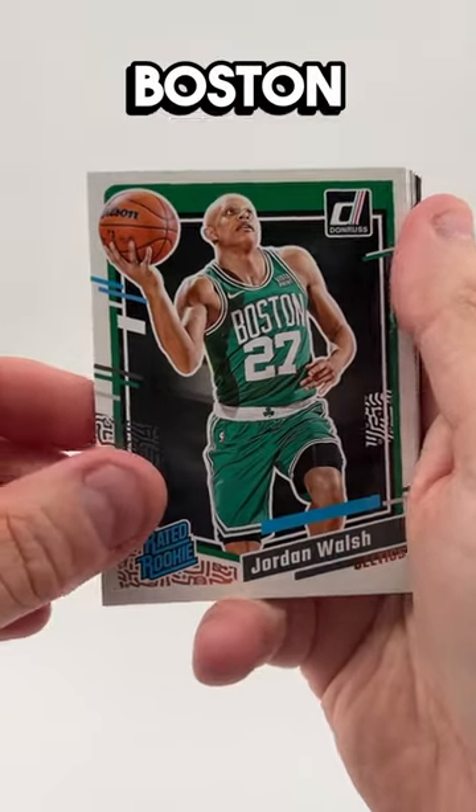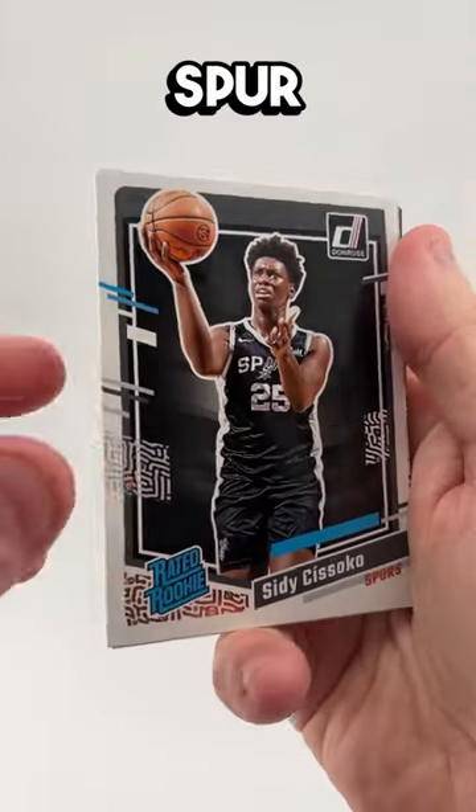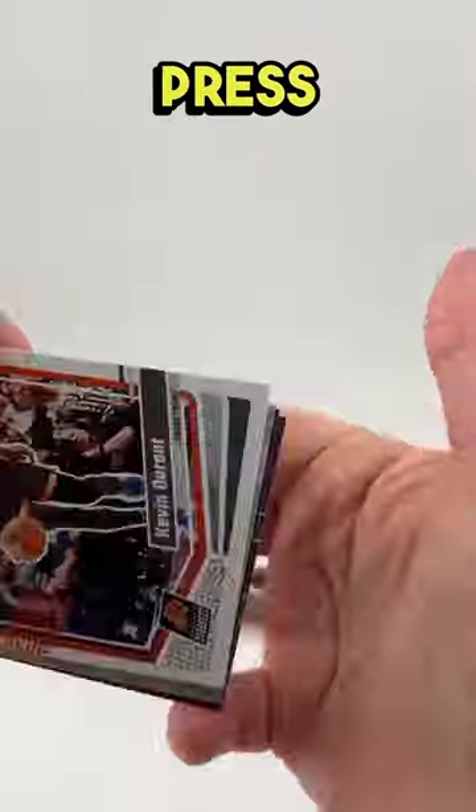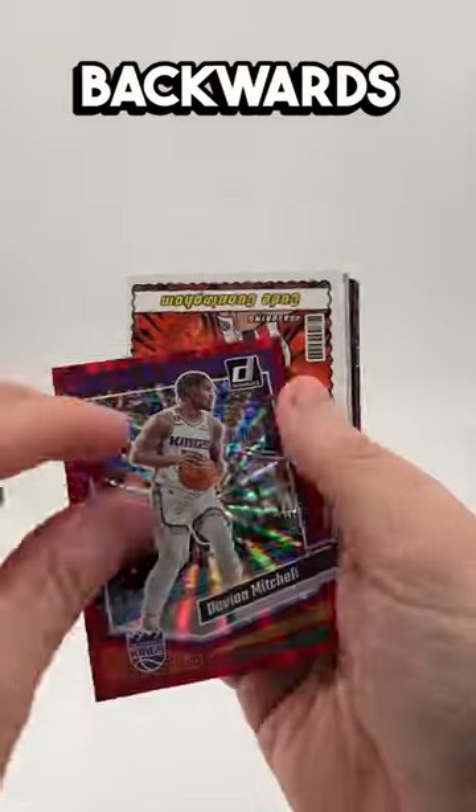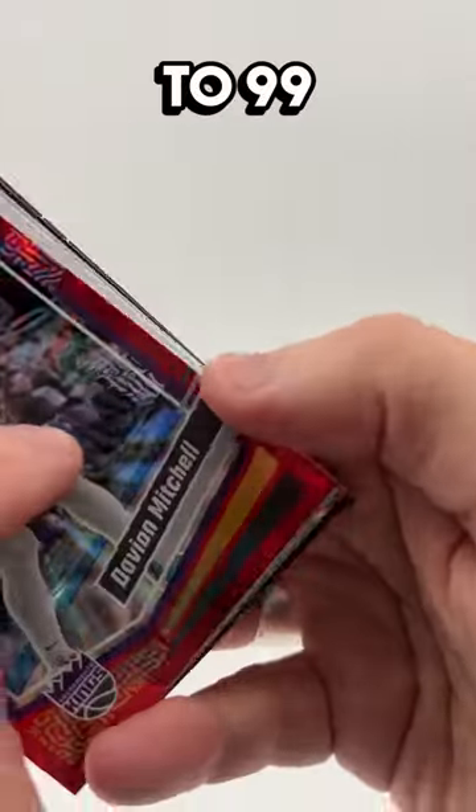We got Jordan Walsh of the Boston Celtics and another — wrong Spur — Sidi Sizoko. We got a press-proof Kevin Durant, which just looks like a regular card. Davion Mitchell backwards, it's red — it's numbered to 99. I'll take that.